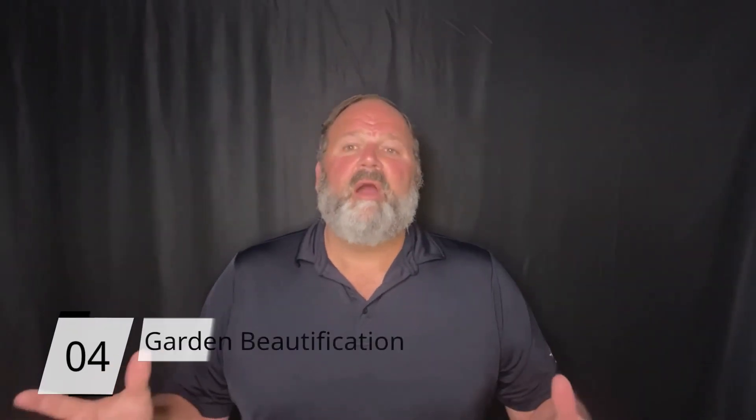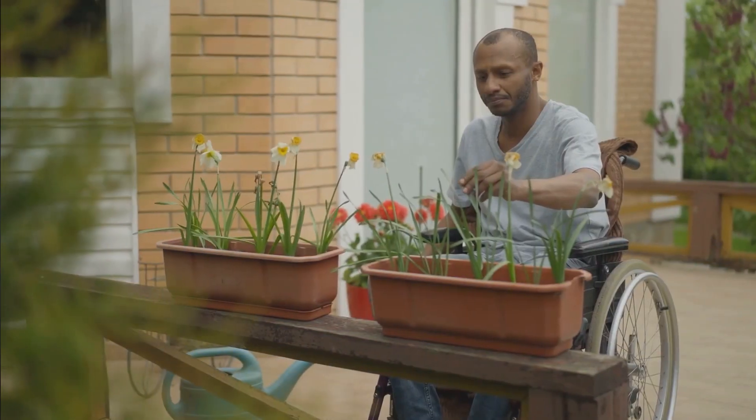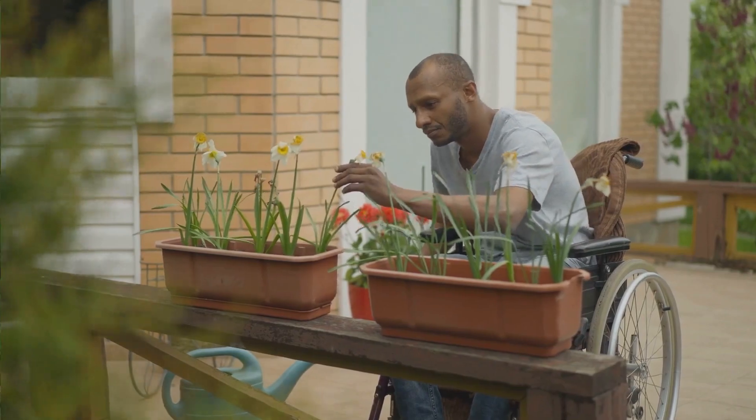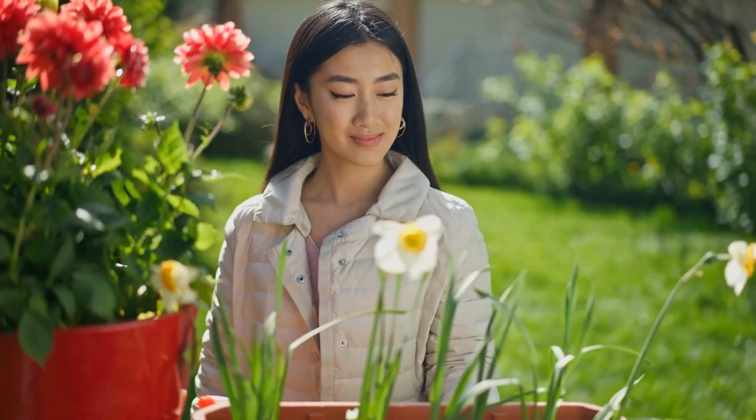Number four: garden beautification. Summer is a prime time for gardening and cultivating a vibrant landscape. Create a colorful oasis by planting a variety of flowers, shrubs, and plants that thrive in the warm weather. Whether you have a large garden or a small balcony, container gardening is a versatile option that adds beauty and charm to any space.